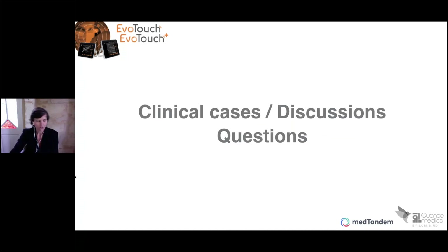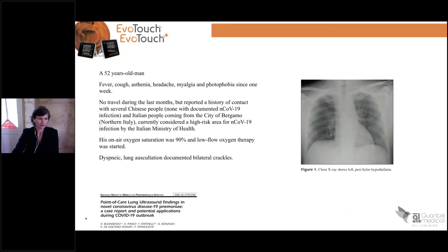We can continue for 15 minutes with the clinical cases, discussion and questions. The webinar is also to share knowledge. I know that you have lots of COVID-19 patients in Iran also, so I'm really interested in sharing your knowledge. Let me show you a clinical evaluation.